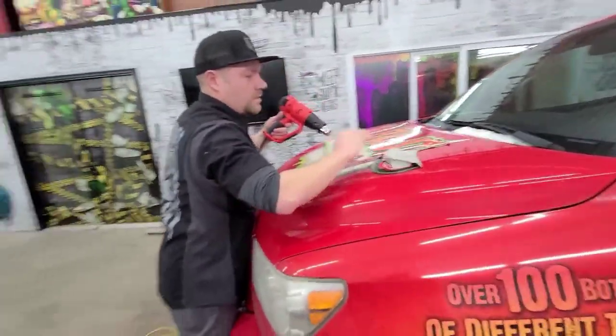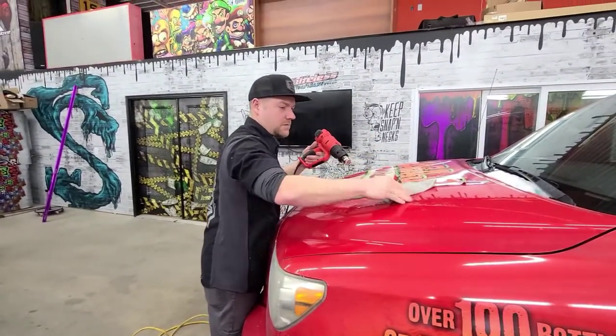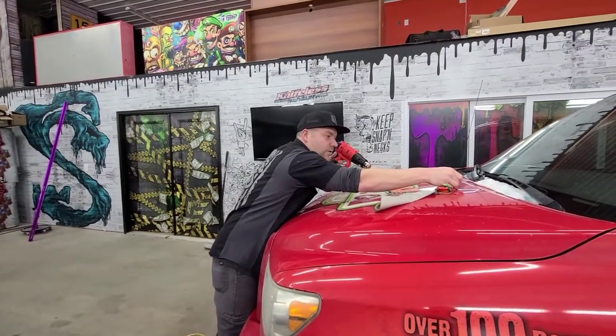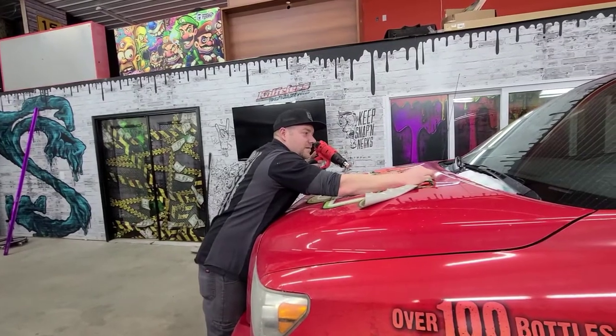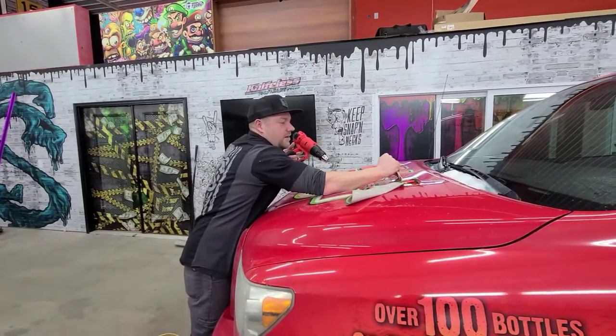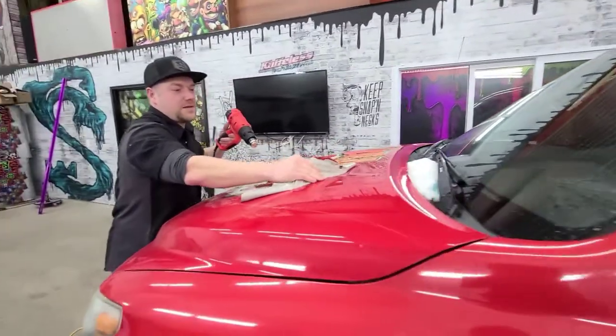You guys go and check his stuff out. He's got a lot of nice stuff. He did a truck — what was it, like a Chevrolet? They got all rusted out, a Chevy. That one turned out pretty sick too, really nice. I actually did a full chrome Galaxy GCR Galaxy wrap on that thing.